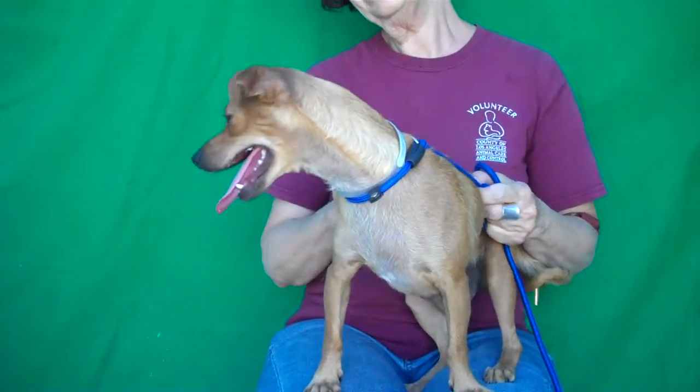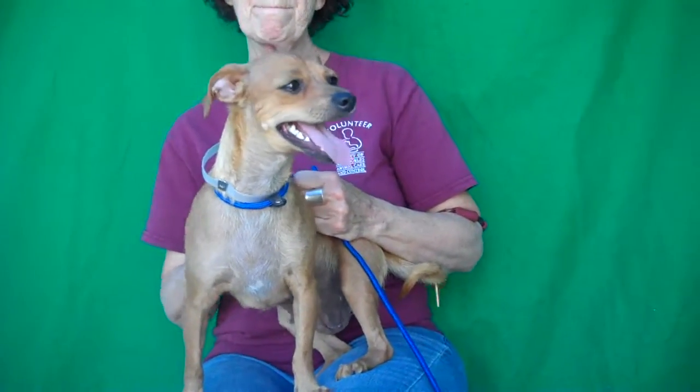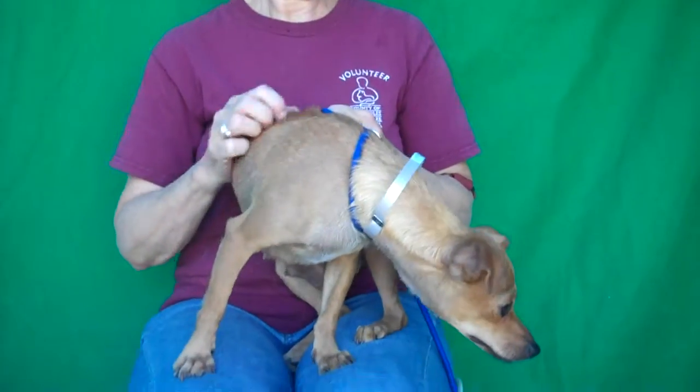She's about three years old and she came to this shelter on August 1st as a stray from El Monte. She weighs right under 12 pounds, so this little girl can fit in anywhere — an apartment or anything.